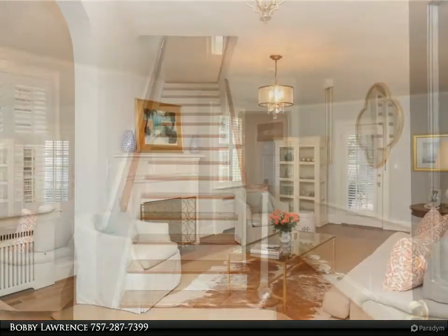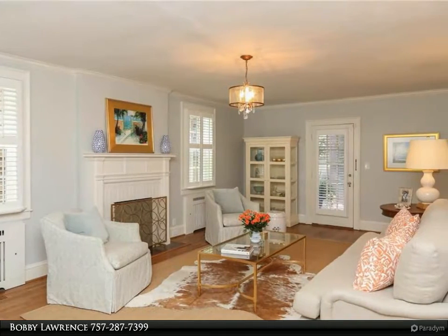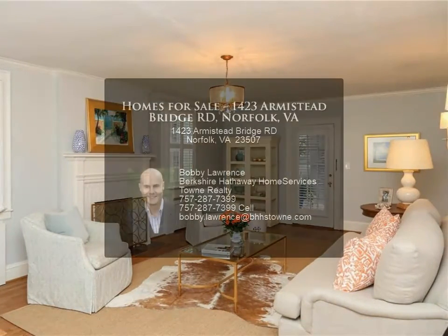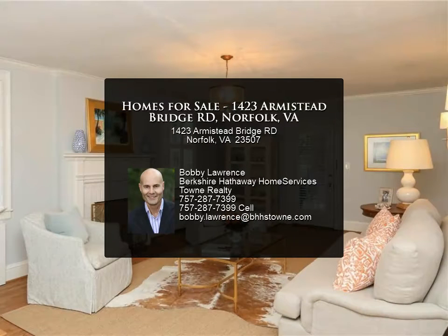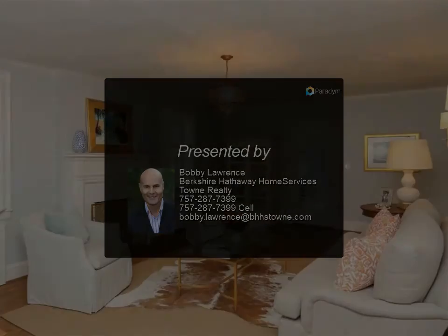Remodeled hall bath. 40-year roof installed 2000. New privacy fence and large screened porch. Short distance to Mallory Swim Club, Elizabeth River Trail, and Winoke Bird and Wildlife Sanctuary.